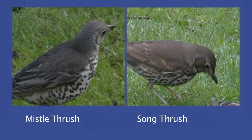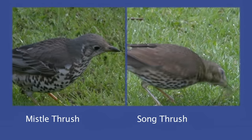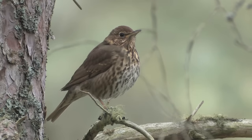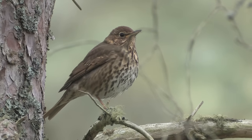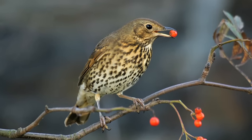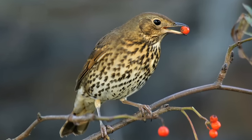Song Thrush and Mistle Thrush are two common species often encountered in gardens and the wider countryside year-round. The Song Thrush is a medium-sized bird, somewhat smaller and dumpier than a blackbird. Song Thrushes are neatly proportioned and give the overall impression of warm brown and rufous tones, with dense, upward-pointing, arrow-shaped spots on the breast and flanks.